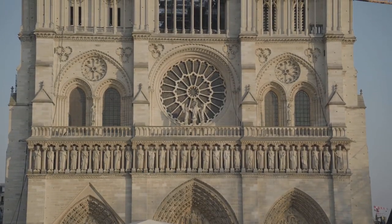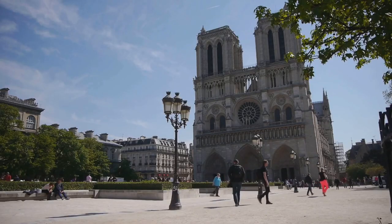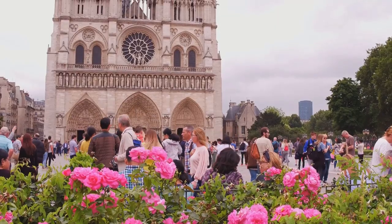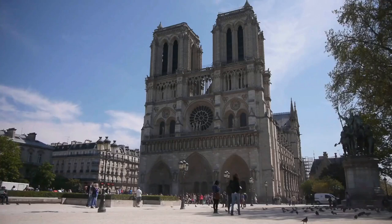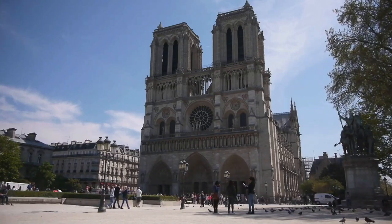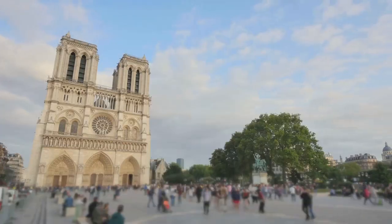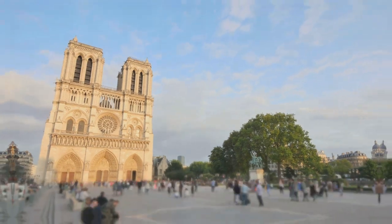Even as it undergoes restoration, Notre Dame Cathedral remains a testament to the resilience of Paris. With its flying buttresses, Gothic spires, and rose windows, it's a masterpiece of medieval architecture. The cathedral has witnessed nearly nine centuries of history, from coronations to revolutions. Though we can't step inside for now, its majestic exterior still inspires awe and a sense of continuity with the past.